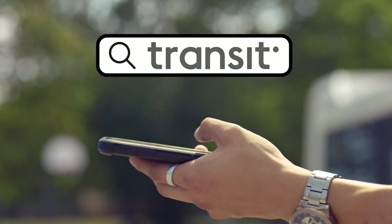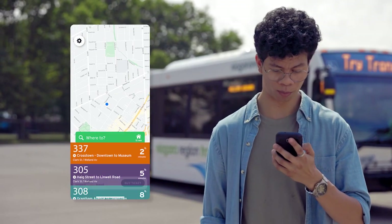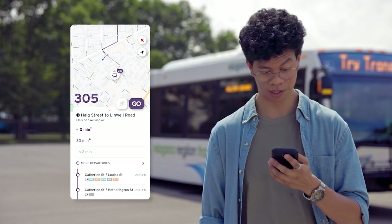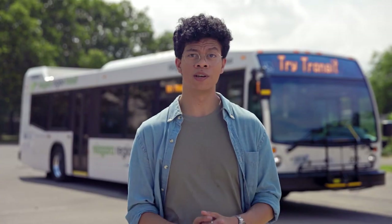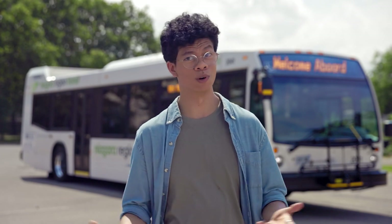First, search 'Transit' in the Google Play or the App Store. You want this to make planning your trip as easy as possible. From there, choose your starting point and where you want to go. It'll tell you what bus to take, where to take it, and when it arrives. If you need to get a transfer, just ask your bus driver. Now all that's left to do is wait, or obsessively watch over the GPS tracker in real time.